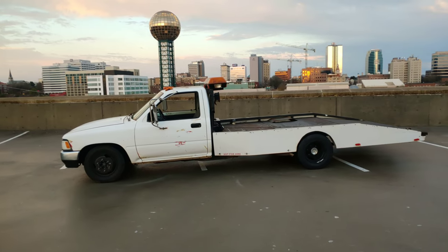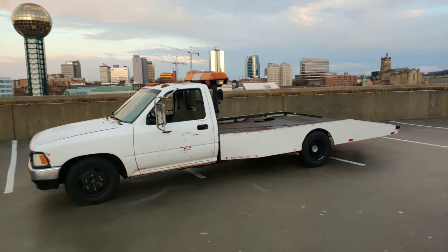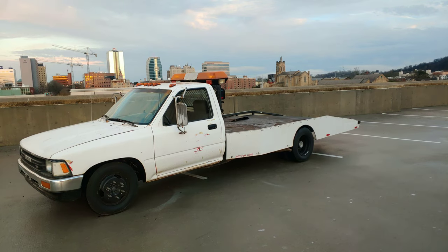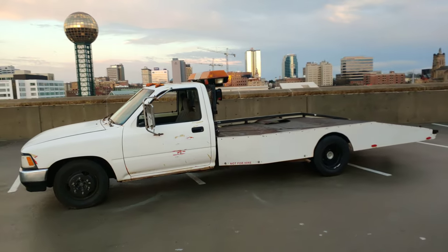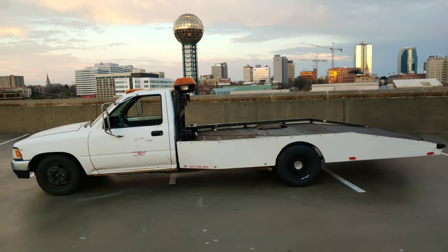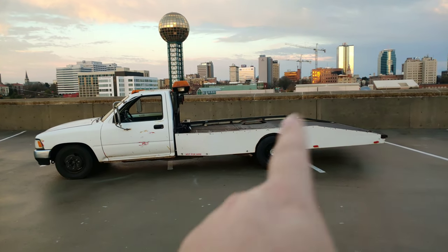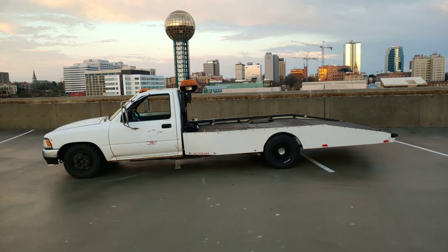So this is it guys. This is my new-to-me 1991 Toyota pickup, one-ton dually, that started life off as a Toyota motorhome — which I'm sure most of you have seen one, or if you're watching this video, you've had one. It's amazing what someone has done to it: they've taken the motorhome off the back and built it into a tow truck.